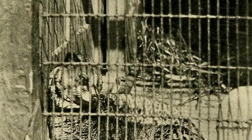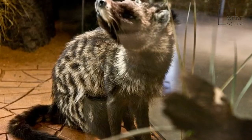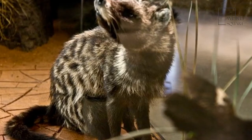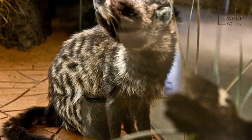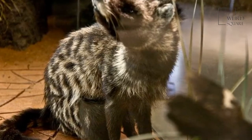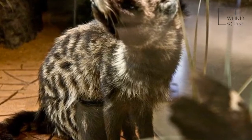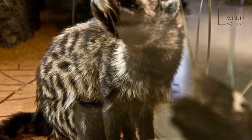Despite their cat-like appearance and behaviors, the African civets are not felines at all, but are in fact more closely related to other small carnivores including weasels and mongooses. The African civet is most well known for the musk that it secretes to mark its territory, which has been used in the manufacturing of perfumes for centuries, and its striking black and white markings make the African civet one of the easiest civet species to identify.